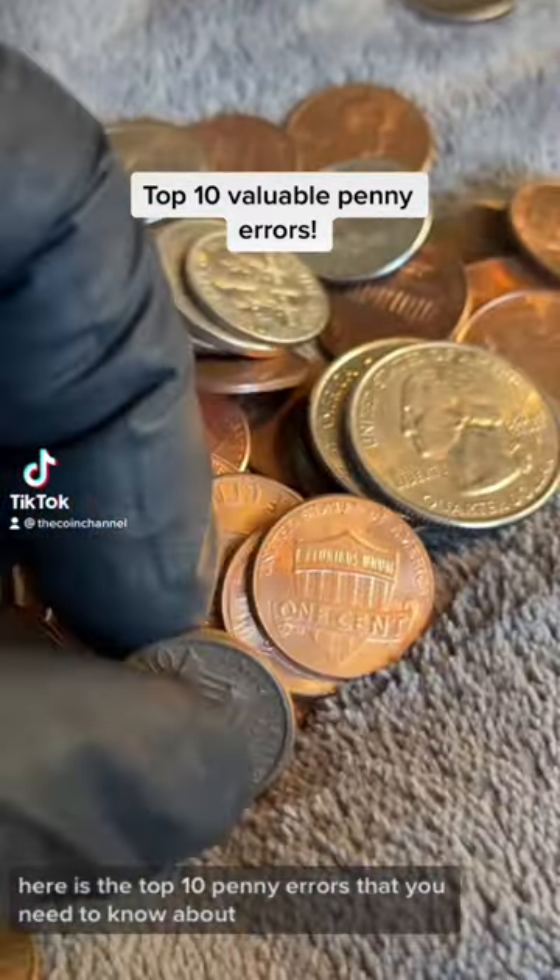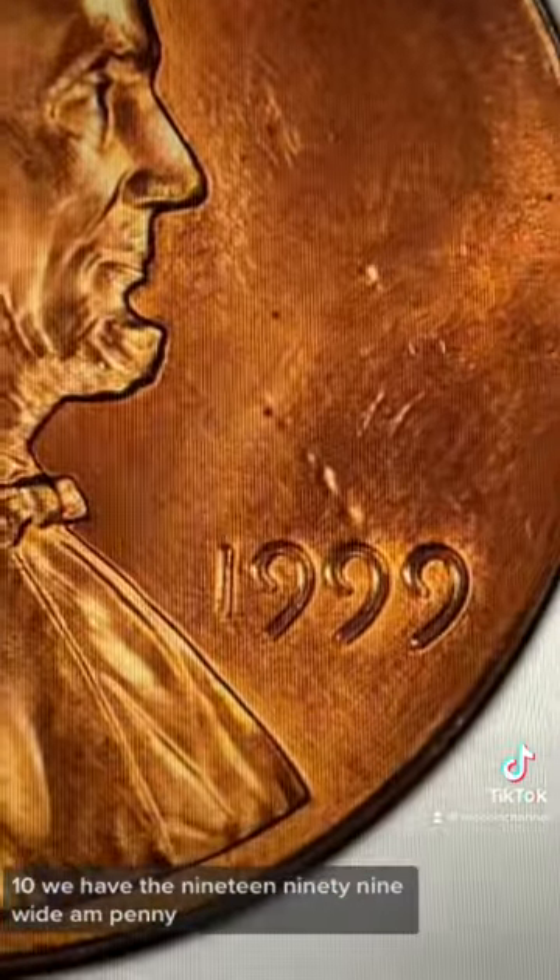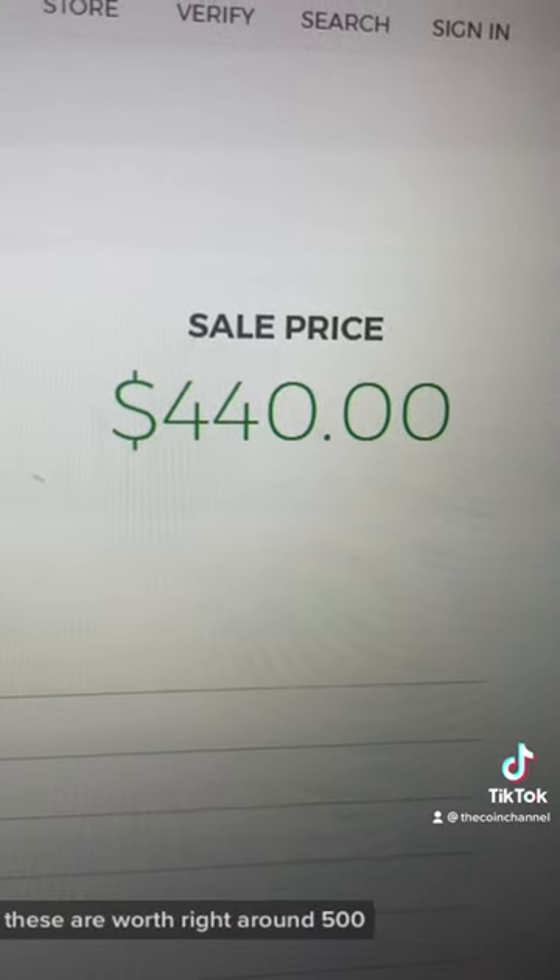Here are the top 10 penny errors that you need to know about. Make sure you save this video, it should be very helpful. Starting with number 10, we have the 1999 wide AM penny. These are worth right around $500.